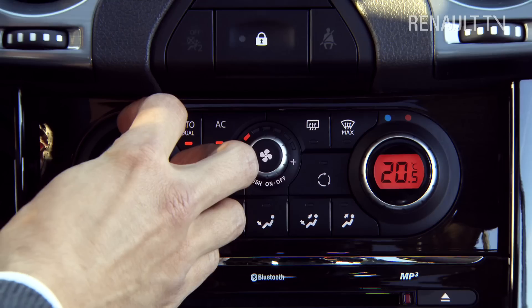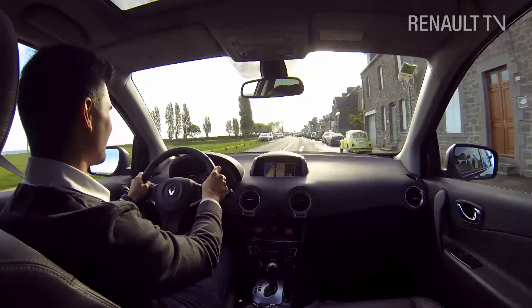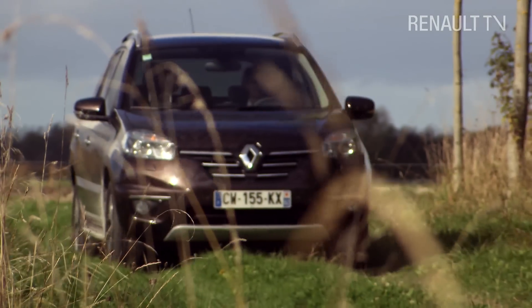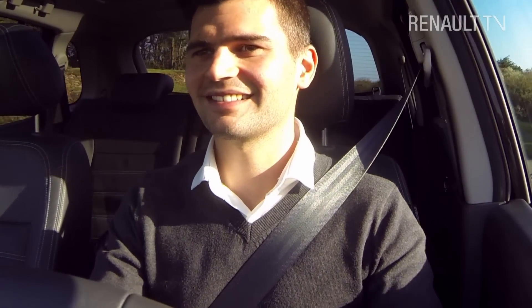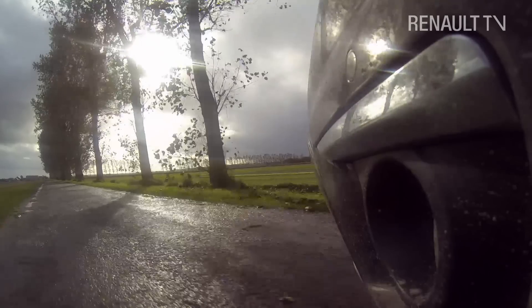Packed with lots of super advanced technology, with a great new look and exceptional driving comfort on all surfaces, the new Koleos is a car full of joie de vivre, that invites drivers to get adventurous and explore the world.